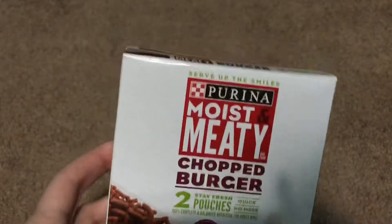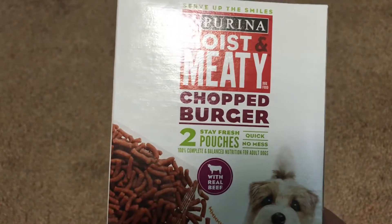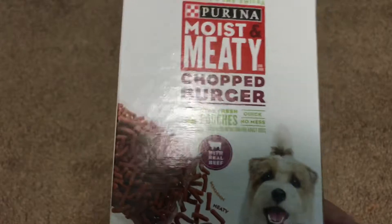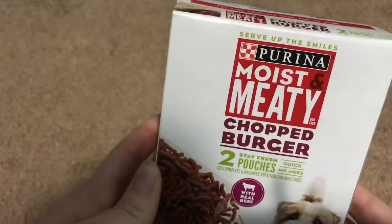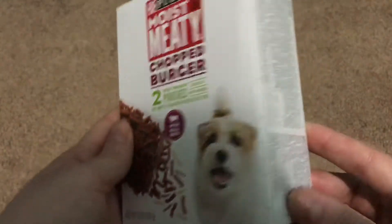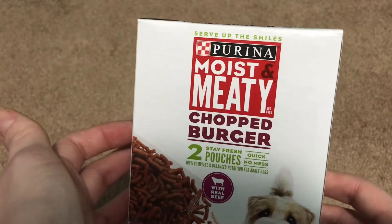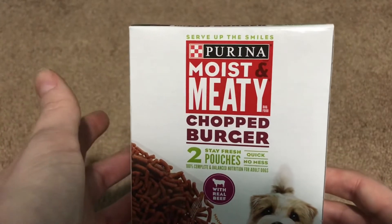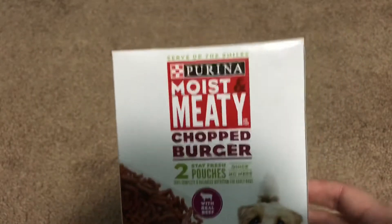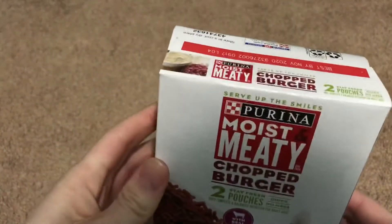I did grab this here for our dog — it's the Purina Moist and Meaty Chopped Burger with two pouches and real beef, so it's these little tiny pieces of food. I thought we'll try it and see if our dog likes it. It was kind of cool to see Purina — they actually had quite a bit of different Purina types. They had the Puppy Chow, the Dog Chow, and then there was another kind.